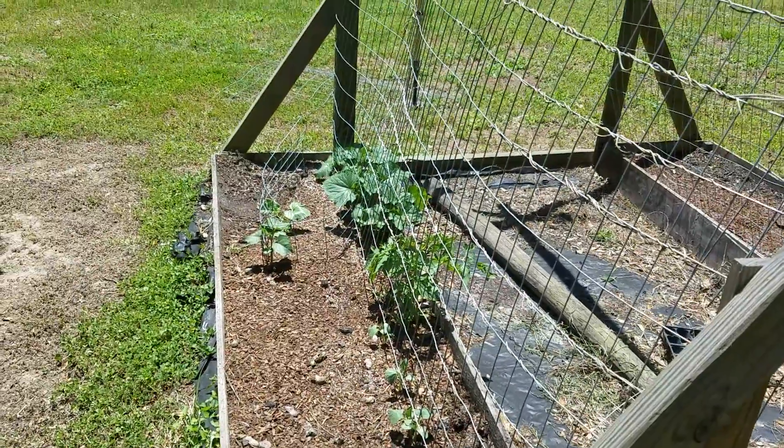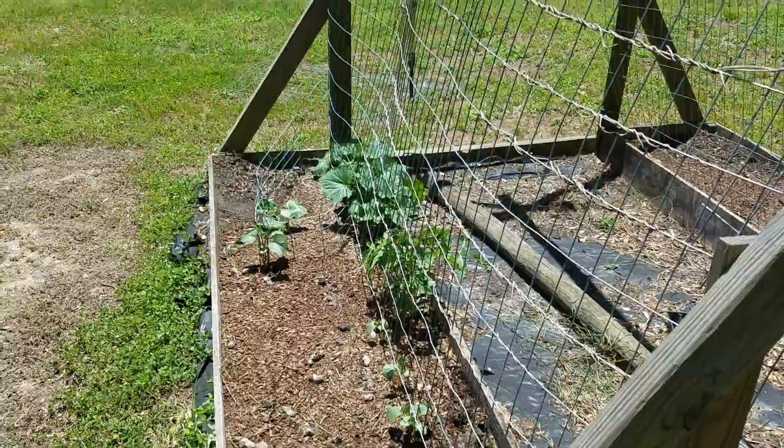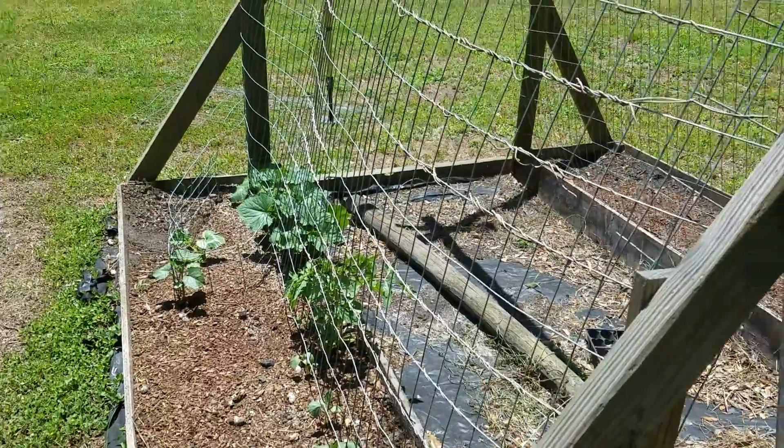Those are tomatoes — there are some volunteer tomatoes coming up there. I'll just let them do what they're going to do.